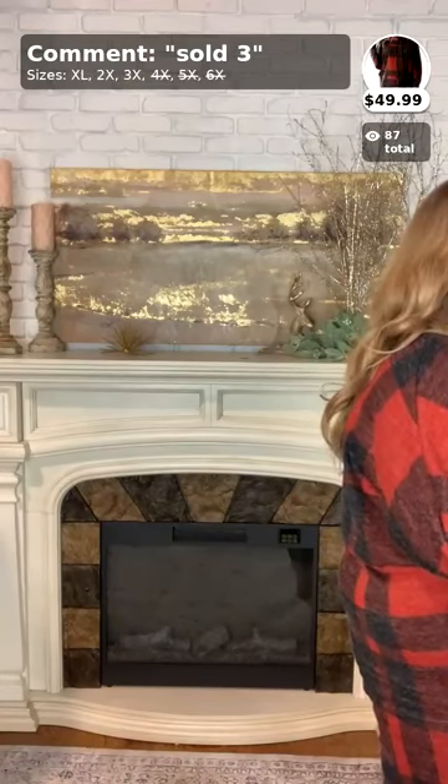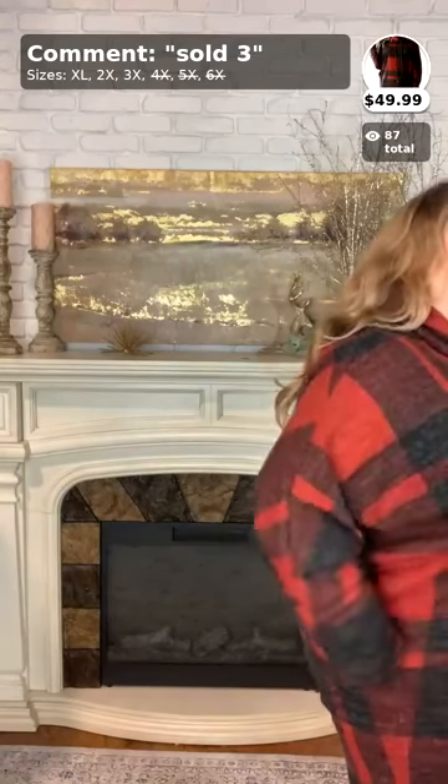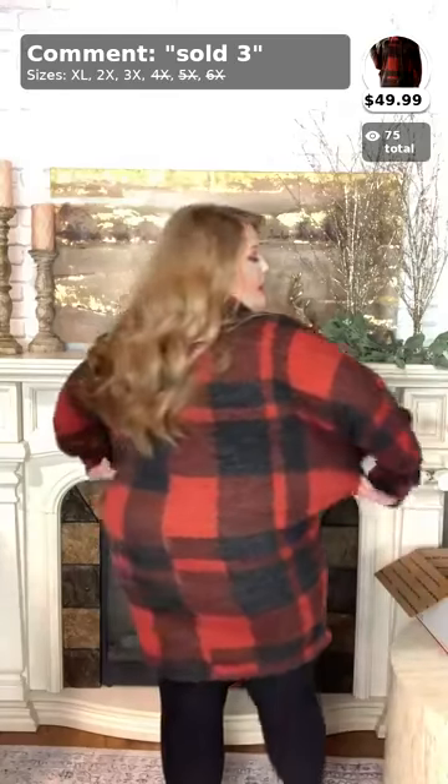Now we're moving on to number three, which is probably y'all's favorite right now — this is the State of Grace tunic top. It comes in sizes 1X, 2X, and 3X and is absolutely adorable. It's a long-sleeve fleece tunic with a drawstring cowl neck — so unique if you want to dress casual but still be cute. The length is pretty long, almost like a dress on me, and it's pretty straight-fitted all the way down with a little slouch in the arms.